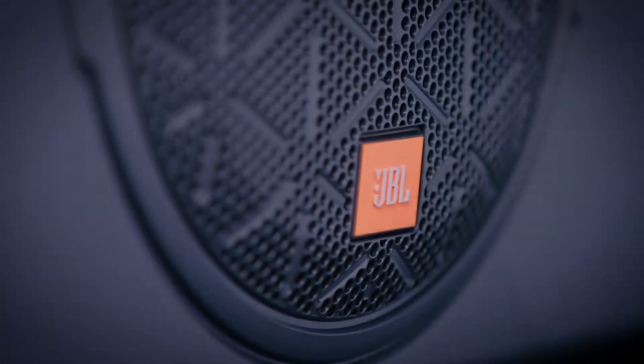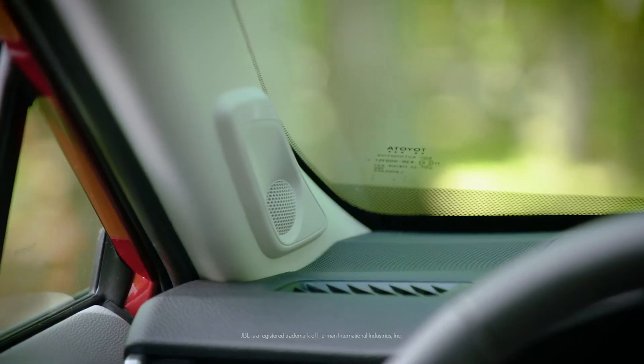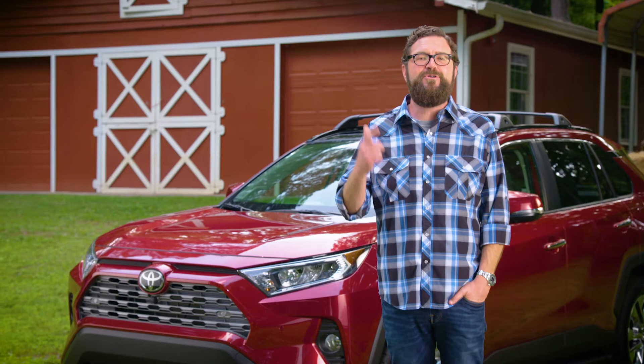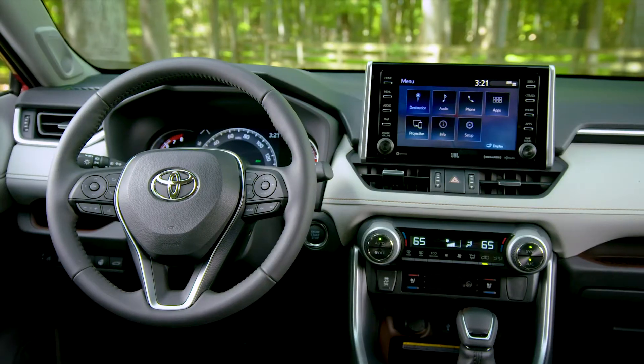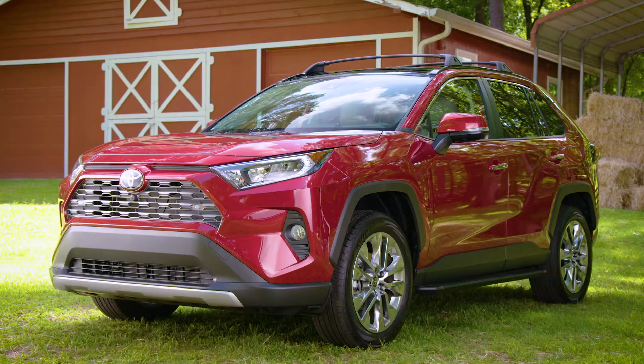With the optional JBL audio system, RAV4 surrounds you in high-fidelity bliss, pumping through 11 speakers, including the subwoofer and amplifier. It's one of the most spectacular in-car audio systems I've ever heard. You really need to hear it for yourself. It's sweet.